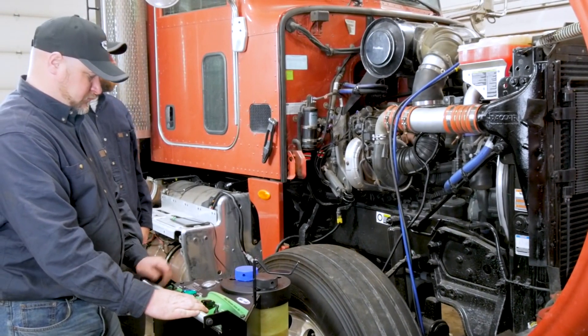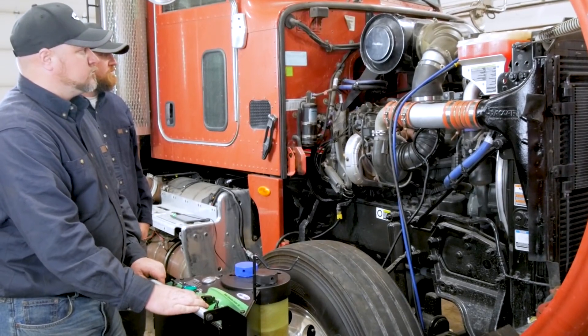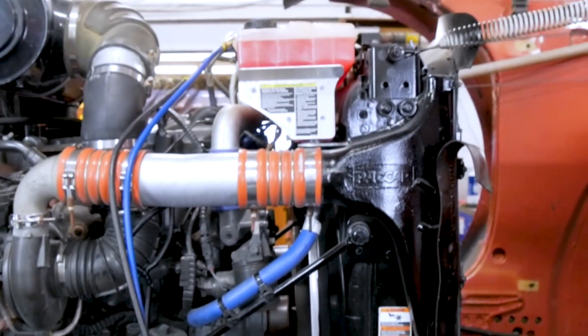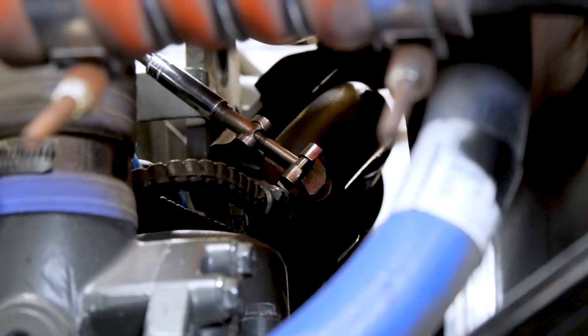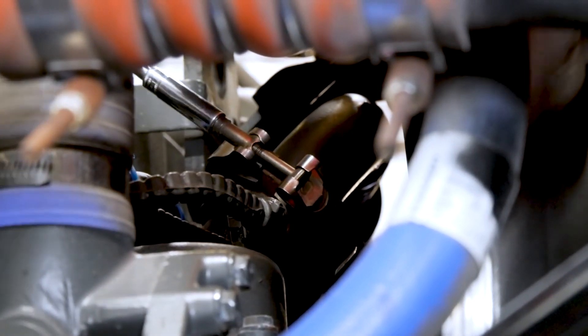The technician has applied shop air to the Diesel Force Emission System Tool, assuring pressure does not exceed 60 PSI, and initiated the Diesel Force Emission System Cleaning. Product is administered through an atomizer, which creates a high-density foam to powerfully scrub the entire system all the way to the DPF.